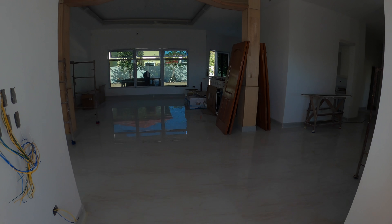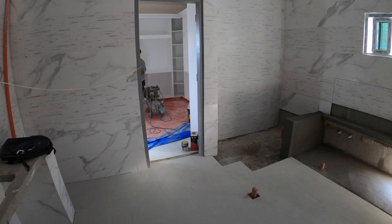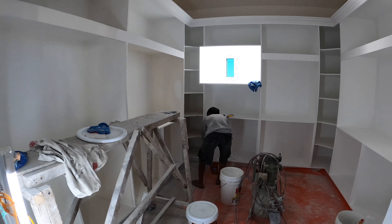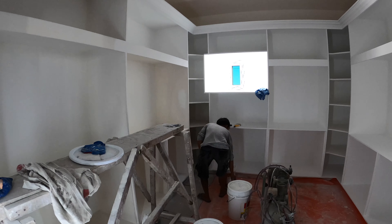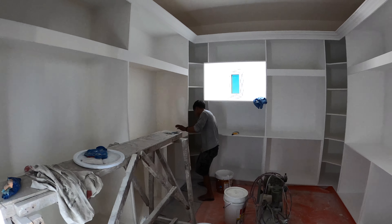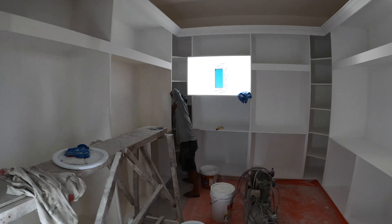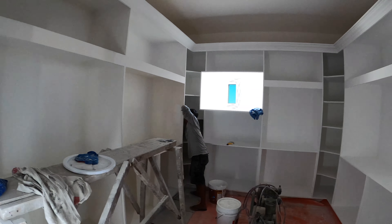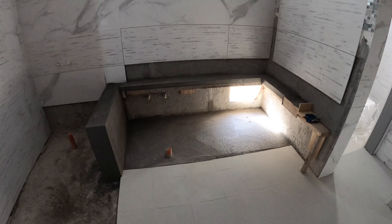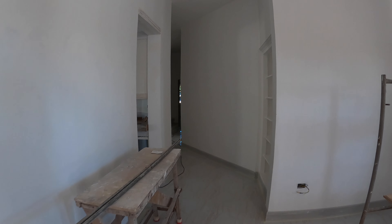Back here in the master closet, Mr. Wilson will be busy doing lots of roller painting today. We're doing sanding and painting all throughout the master's closet. We're letting the tub area rest today. Let's go take a look back in the guest side of the house.